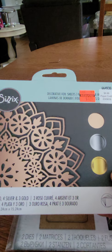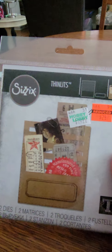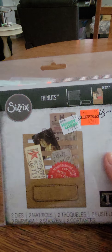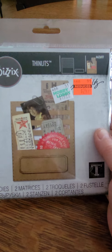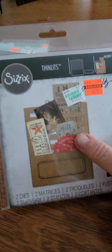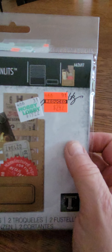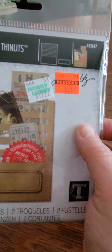Really pretty. I love this Thinlits die from Tim Holtz. I've been junk journaling lately and I cannot wait to try this and use it. I have that exact craft paper and some ephemera to put on there. It was only $2.49 from $19.99 — that's a great bargain if you ask me.